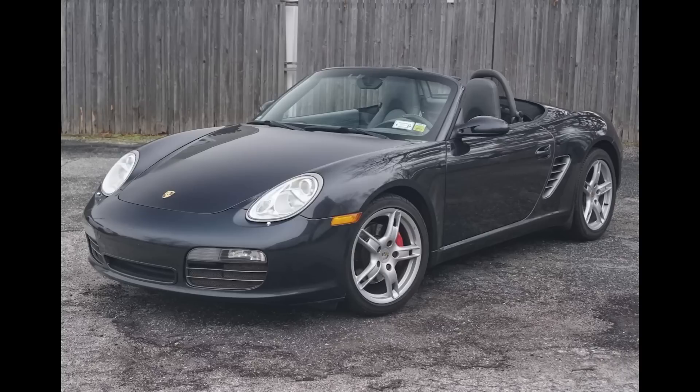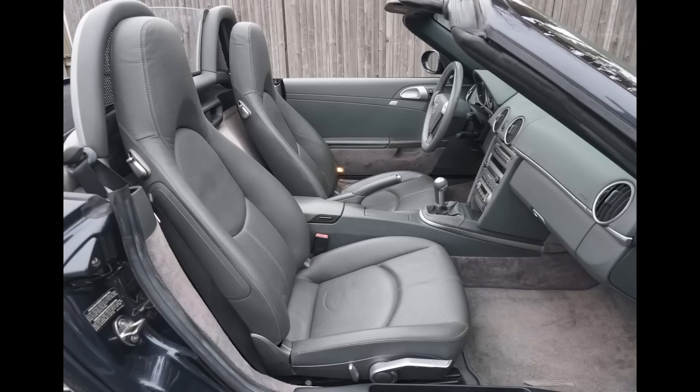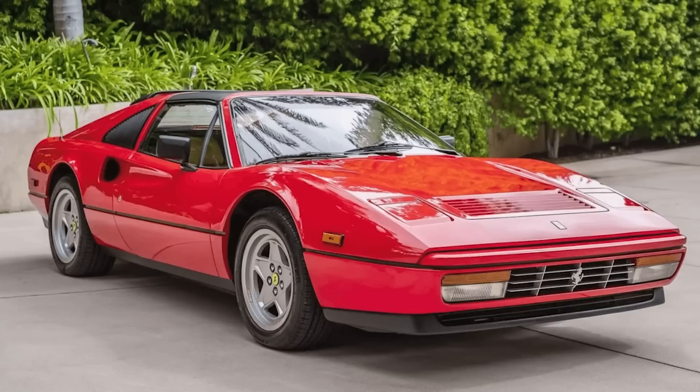If you're enjoying this content, hit that like button. And to ensure that you receive notice about tomorrow's show, go ahead and subscribe. On P-Car Market, a lovely Atlas Gray over Stone Gray 2005 Boxster S with 55,000 miles sold for $24,750. This was a fair sale on a clean car. I'm not the biggest fan of Stone Gray, but it's so much more livable than all graphite.